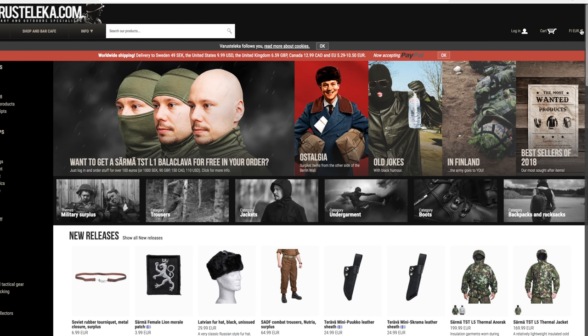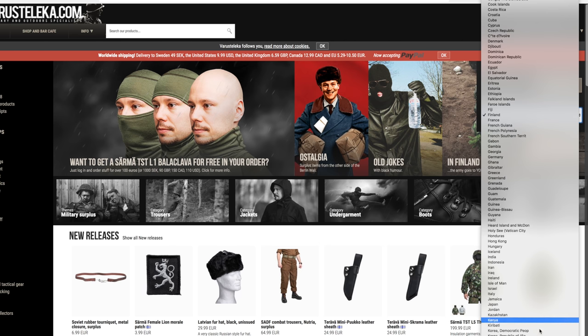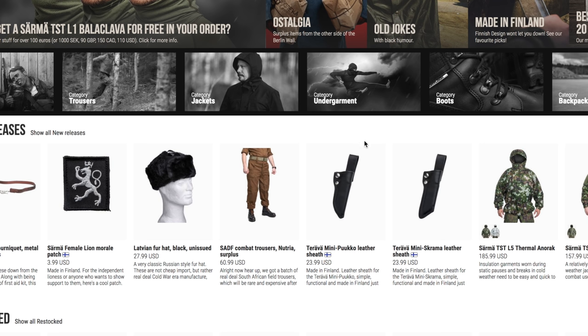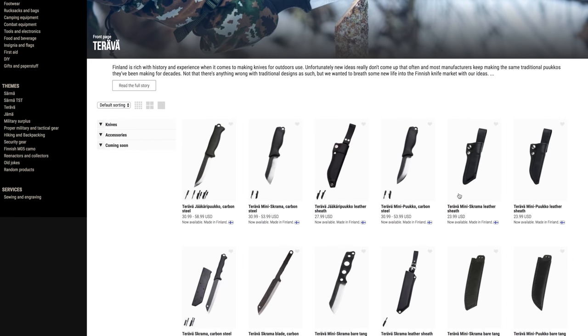This site is great for tactical gear, military surplus, and bushcraft gear. No affiliation with them at all. When you come to this site, make sure to go to the upper right-hand corner, set the language to English, and select the country you're shipping to — for the United States, that will change the pricing over to USD so you can see the actual cost.